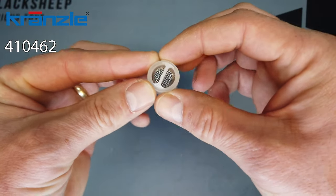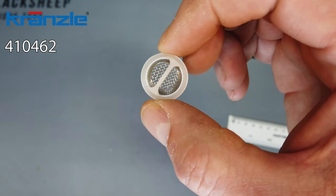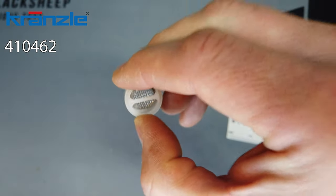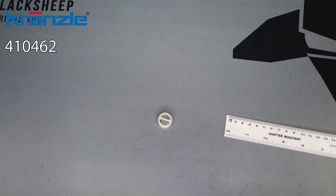That's the fly eye water filter. It's one of the most important things to check if you have low pressure, and if it's damaged, it's one of the most important things to change. So keep an eye on the filter — if you need one, order part number 410462.